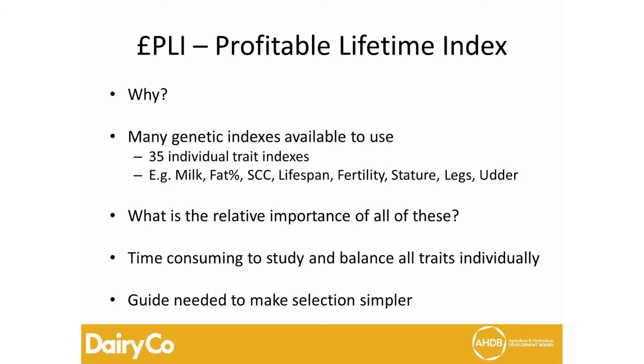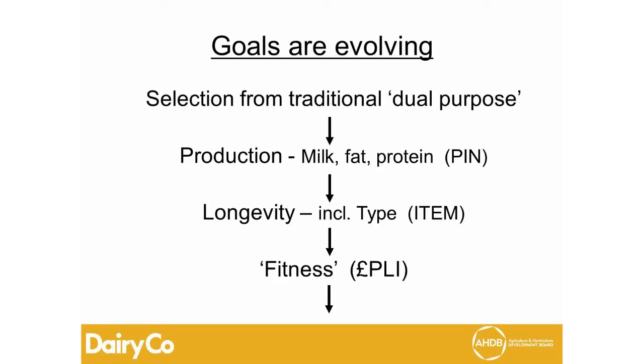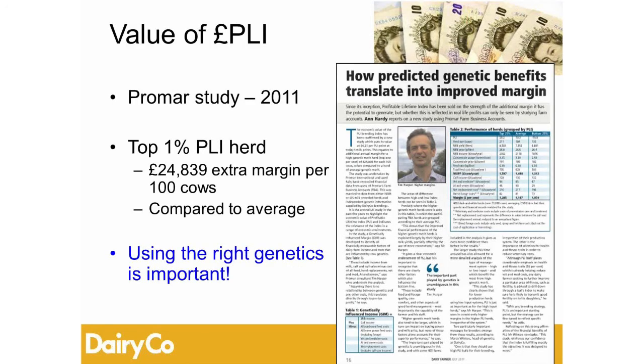PLI doesn't mean we're just saying use bulls number one, two, and three — the choice is there for individual farmers. We are also aware that breeding goals are evolving; selection has changed from traditional dual-purpose to production-only indices, and the fitness update in 2007 was a major shift in the direction we're continuing today. A PROMAR study in 2011 looking at about 400 herds showed that PLI has a very strong correlation to profitability, which is why it's so important to get this index right.